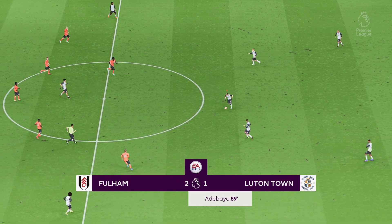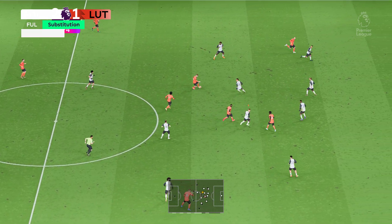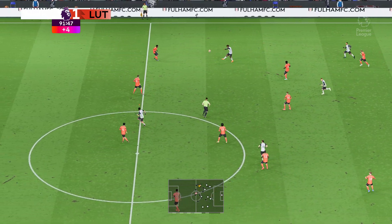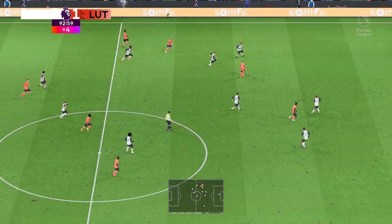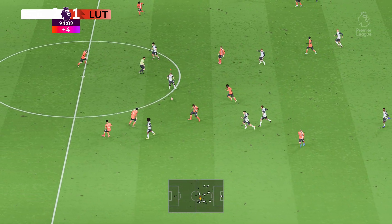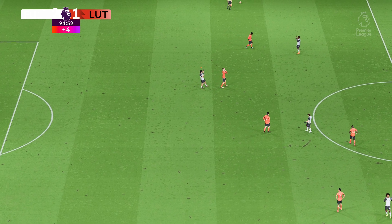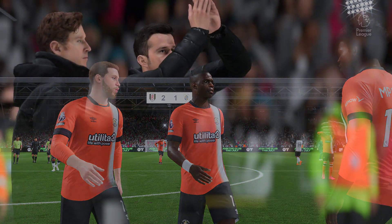Back underway as we reflect on the goal that's made it 2-1. The electronic board has been held in the air and we're going to have a minimum of four added minutes. Can they fashion something? They need a goal. And there it is — the final whistle, and the fans will be leaving the stadium with smiles on their faces. Derek, it was a really tight game, but they were the better side over the 90 minutes and they fully deserved their victory today.